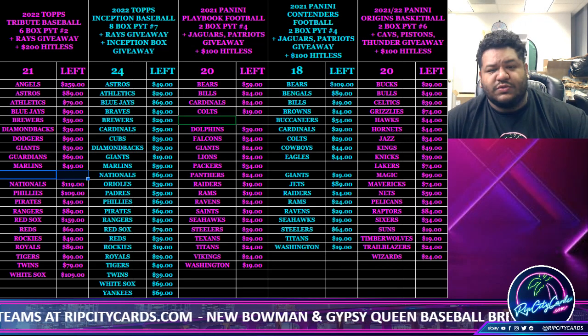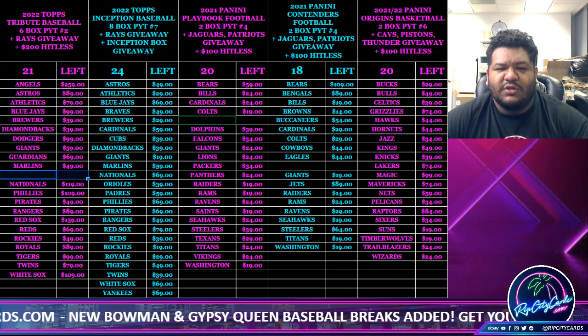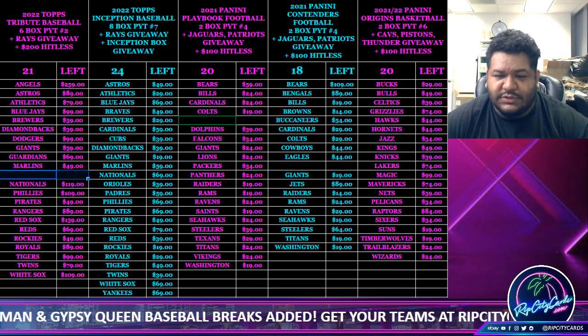Yo, what up everybody, it's your boy Uncle Jesse. Time for another personal box - 2022 Sterling Baseball. We're looking for that one of one mojo baby. Here it comes, good luck vintage.